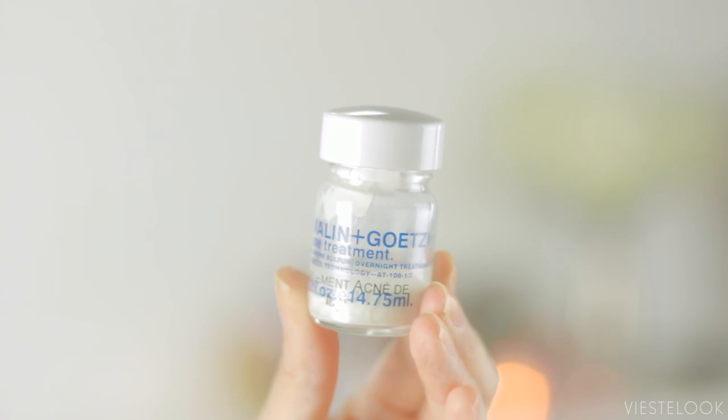The next product is something for pimples, especially around that time of the month. I get pimples usually around my forehead area, so I turn to this guy. This is the Melon and Getz Acne Treatment. If you're familiar with the Mario Badescu drying lotion, this is pretty much the same product — there's a layer of sulfur at the bottom and alcohol on top. You dip a Q-tip in and dab it onto your blemishes and let it dry. I put it on right before bed and let it sit for 7 to 8 hours. In the morning, I wash it off and my pimples are a lot smaller, less red, and less painful. It really speeds up the healing process.